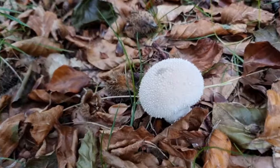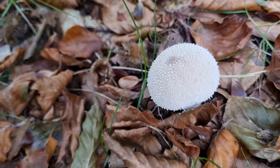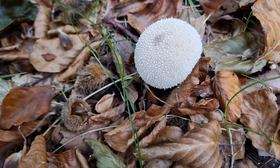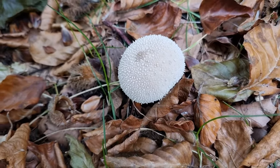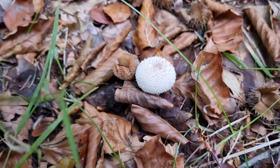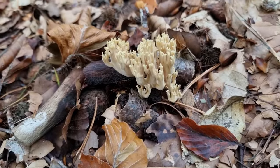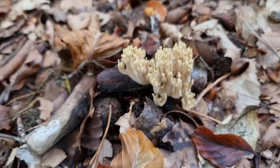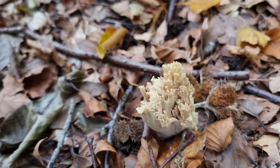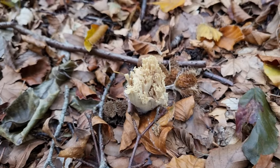Here we've got a lovely fresh puffball - common puffball by the looks of it. Not very old, lovely and white. A lot of people do have these as edibles, but I don't. Here's another young one just coming up beside it. Further up we can see more coral coming up again in another place - this is the third area we've spotted coral coming up. These are quite fresh with nice colours.